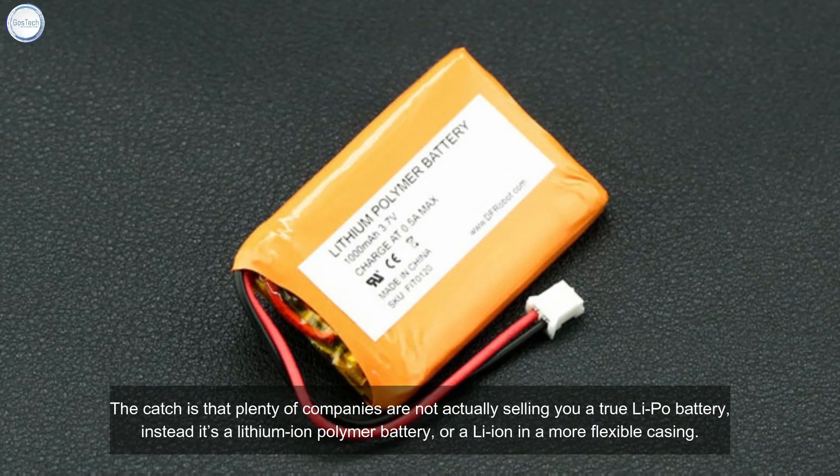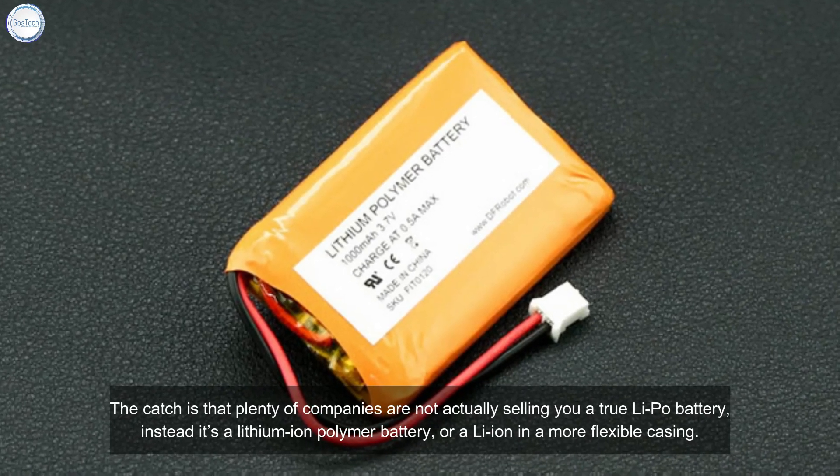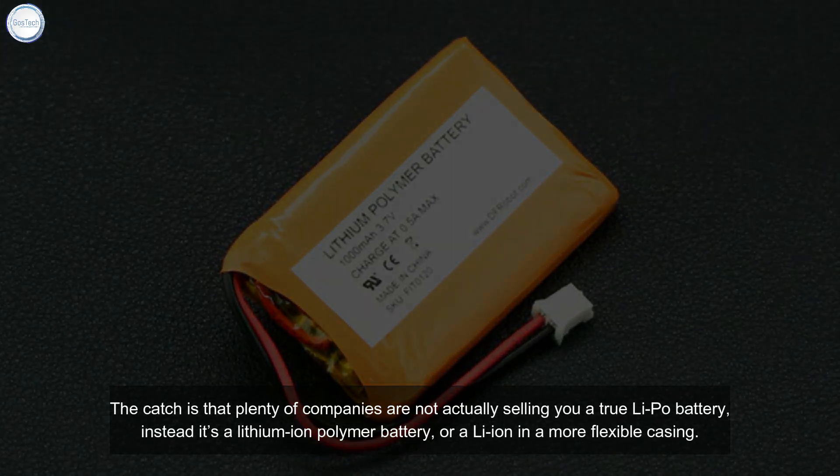The catch is that plenty of companies are not actually selling a true LiPo battery — instead it's a lithium-ion polymer battery, or Li-ion in a more flexible casing.